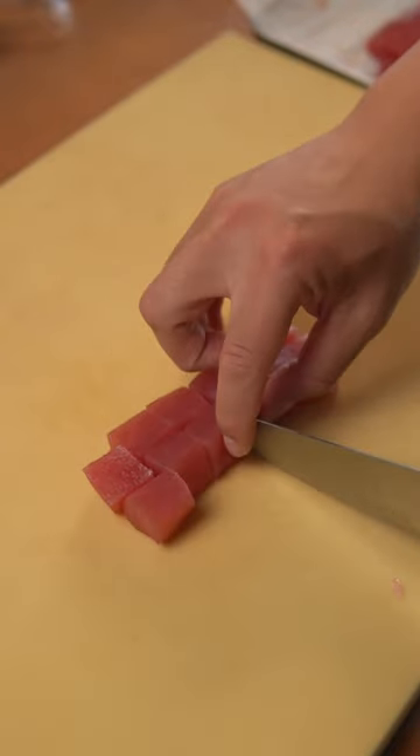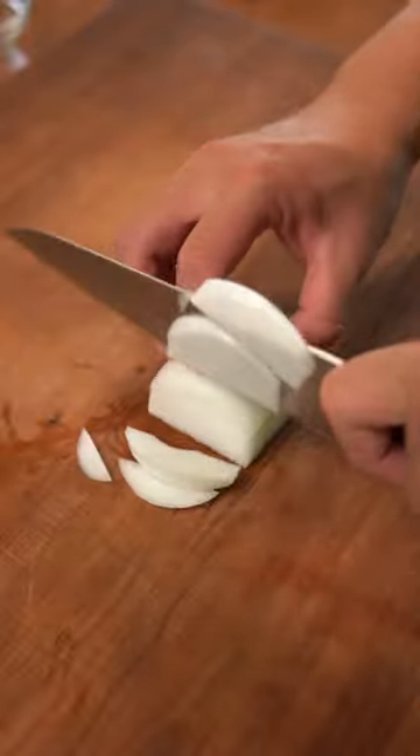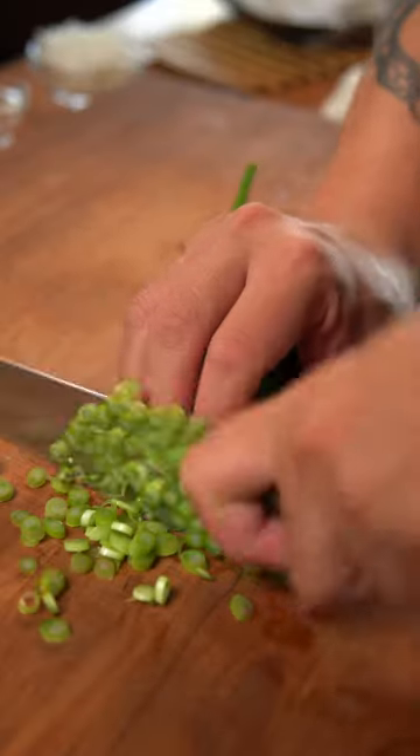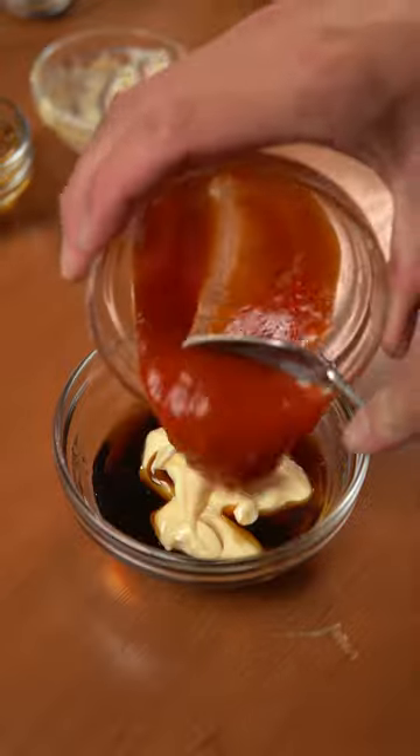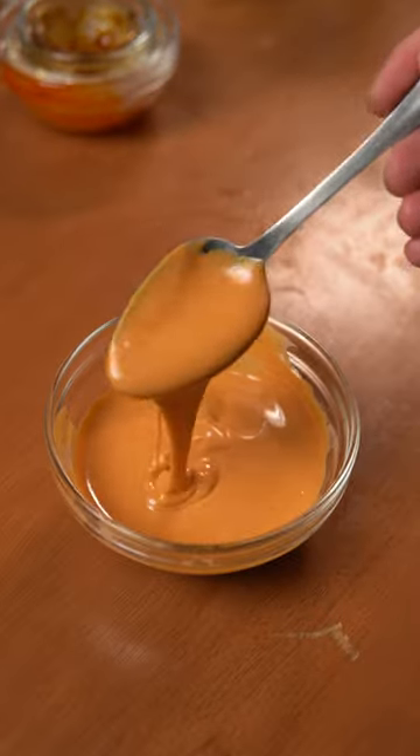To make it, start by slicing fresh sushi-grade ahi tuna into bite-sized chunks, and thinly slicing sweet Maui onions and scallions. For the sauce, combine shoyu, sesame oil, oyster sauce, kewpie mayonnaise, and sriracha. Now in a bowl, combine the tuna.